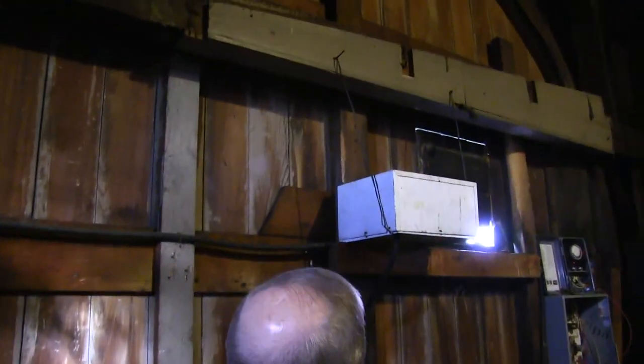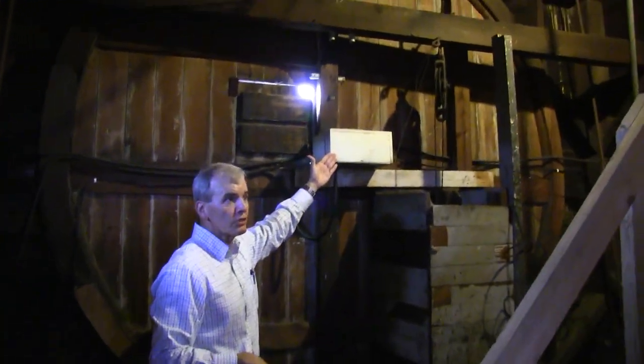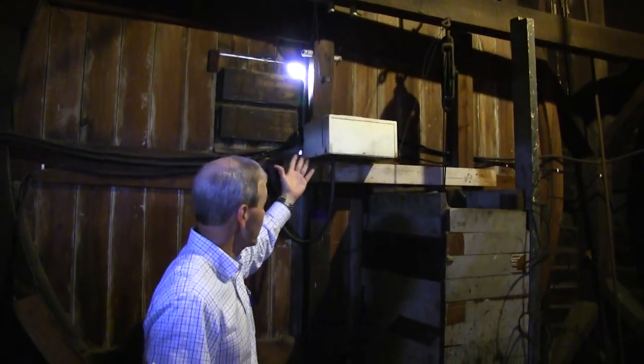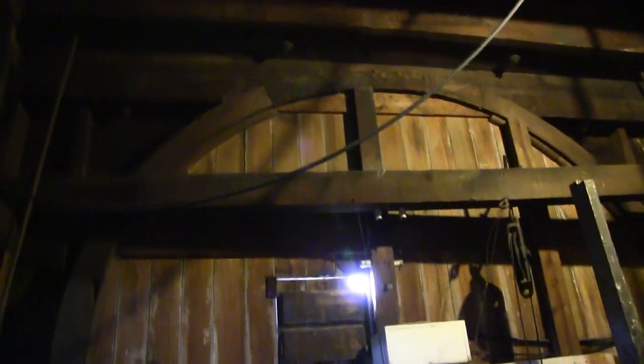We're standing inside the portion of the clock where the faces are housed — this is a face, this is a face, a face, and finally a face, one on each of the four sides. This is what actually turns the hands today — an electric clock, basically — one for each of the four faces, controlled by one unit. Our city electrical department takes care of making sure the clock is operating properly, adjusts the time as needed, and repairs issues such as when the power goes out — they'll reset it, synchronize the faces, and keep it working properly.